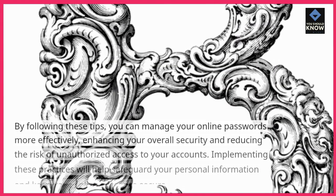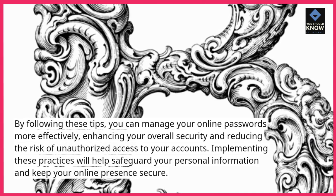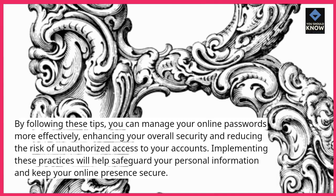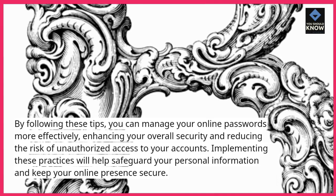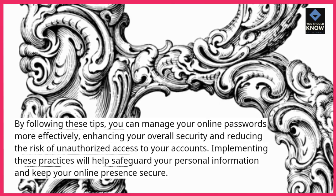By following these tips, you can manage your online passwords more effectively, enhancing your overall security and reducing the risk of unauthorized access to your accounts. Implementing these practices will help safeguard your personal information and keep your online presence secure.